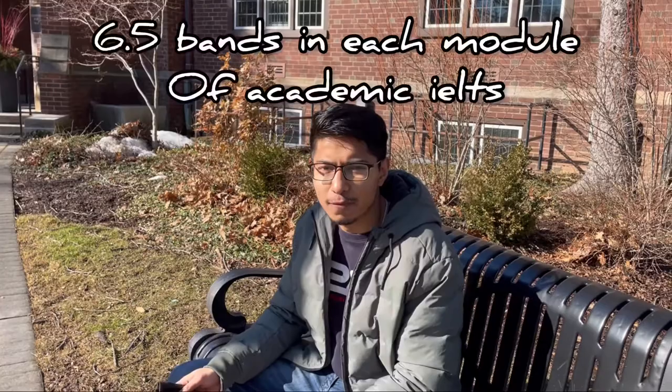To apply to this university, you need at least 6.5 bands in each module of IELTS. So if you get 6.5, you need 6.5 in every module — listening, speaking, writing, and reading, all of them.